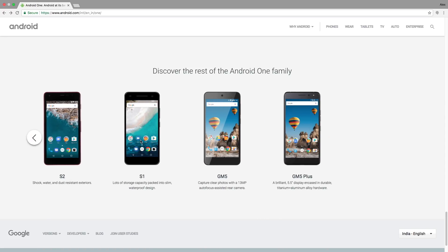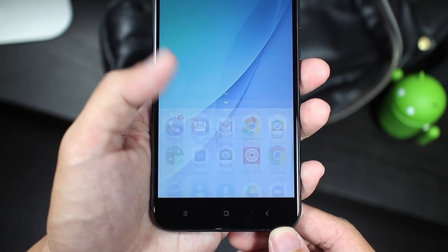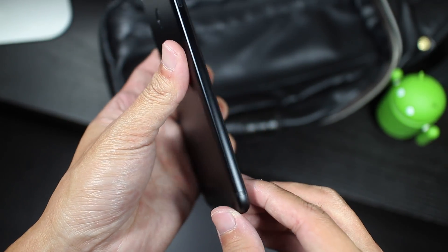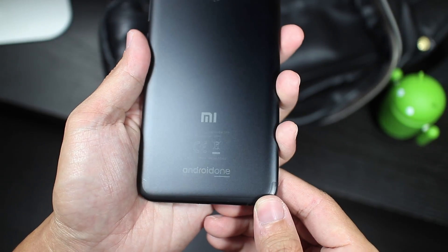In a nutshell, cheap phones that run stock Android. Back to the Mi A1 — essentially it's just a rebranded Mi 5X running stock Android. It's the same premium but pedestrian looking design, and the same hardware specifications, which might not be all bad.